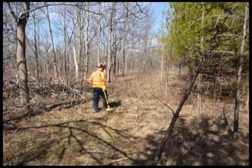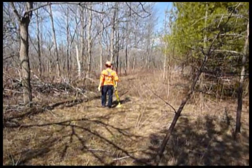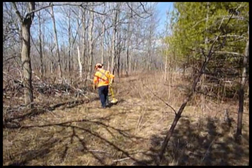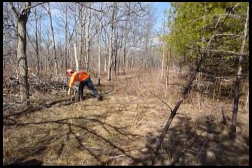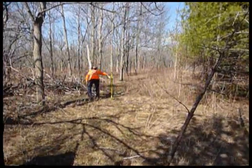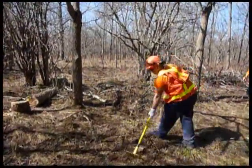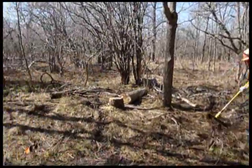Here you can see the new section where the guys are just starting to work — basically no trail there at all, you'd never know there's anything there. There are some orange flags where Paul's got it marked in and roughed in. We've got Chris and Ryan doing some work here, leading the way and opening the path out.